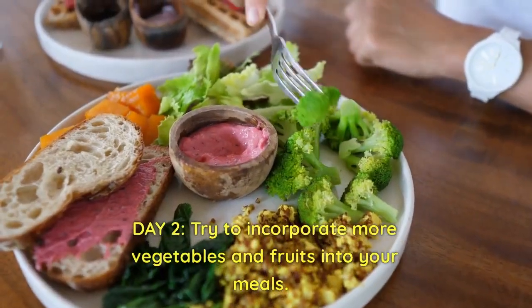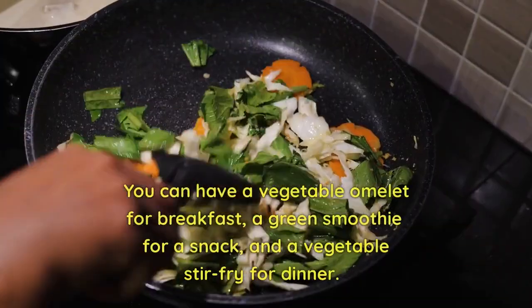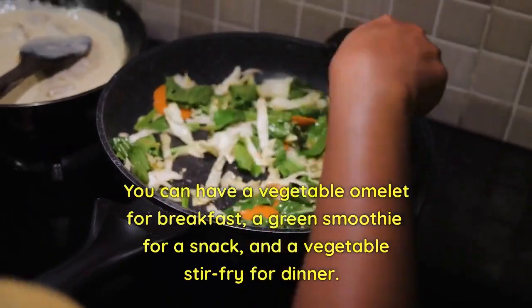Day 2: Try to incorporate more vegetables and fruits into your meals. You can have a vegetable omelet for breakfast, a green smoothie for a snack, and a vegetable stir-fry for dinner.